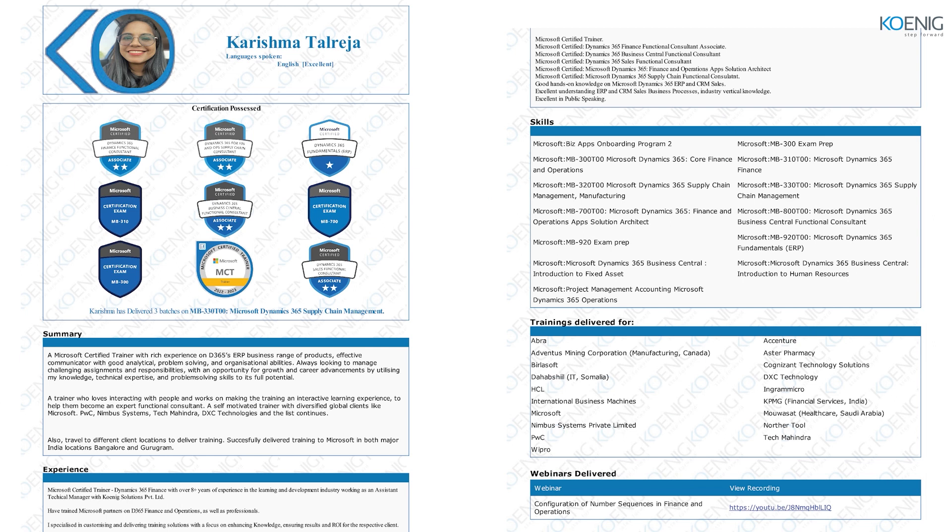Good morning and welcome to MB330 session. My name is Karishma Talreja. I am a Microsoft Certified Trainer and I am going to be the trainer for this entire session. I have 10 years of experience and I have been handling clients globally with all the process and functional trainings related to Microsoft Dynamics 365 ERP as well as CRM sales. I'm certified in both the ERPs that Microsoft offers — Finance and Operations as well as Business Central — and I handle clients with CRM sales as well.